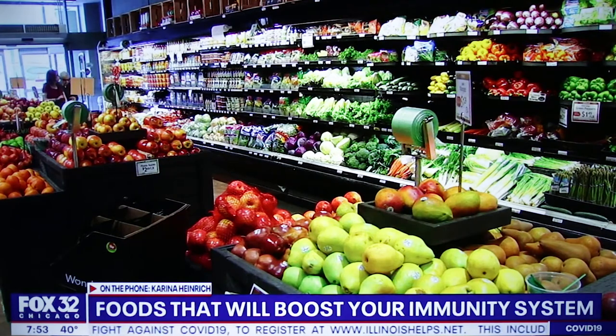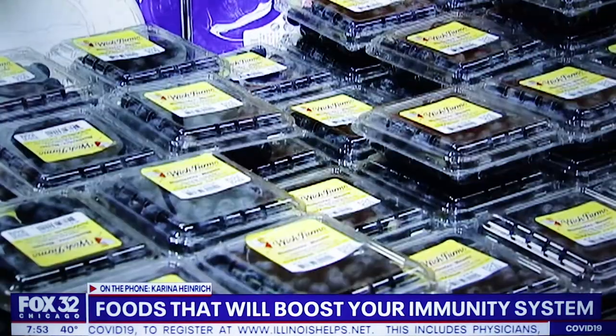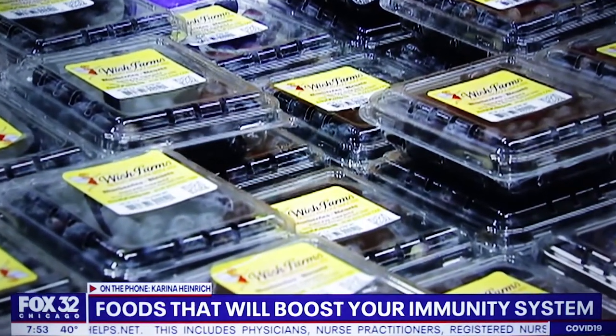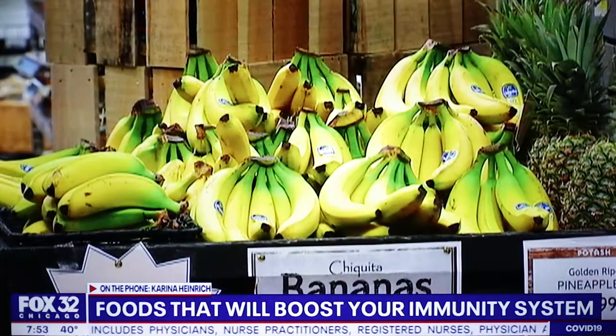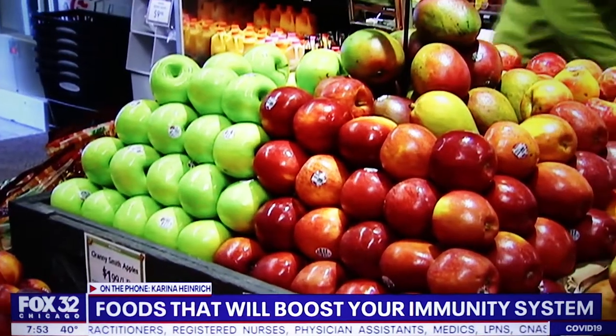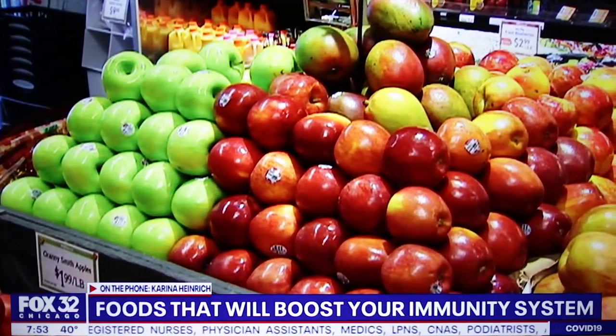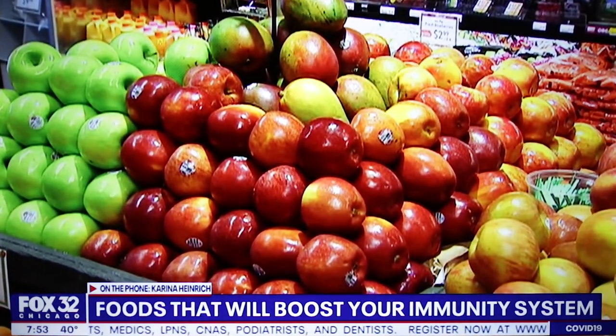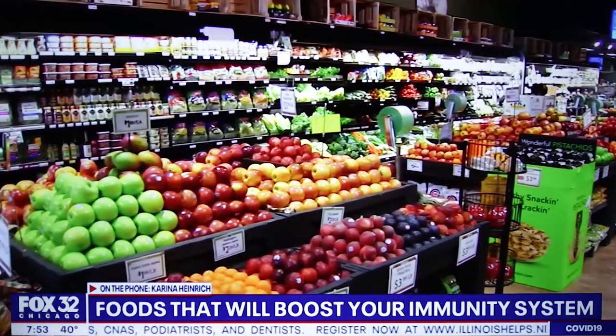And then we have fiber. This is a really important one. Eating foods high in fiber can reduce your appetite, keep you full longer, and reduce that mindless snacking that we're doing at home right now. So berries — blackberries and raspberries — apples, kiwis, bananas, spinach, any kind of greens you can find right now are really important, like Brussels sprouts, asparagus, carrots, and sweet potatoes.